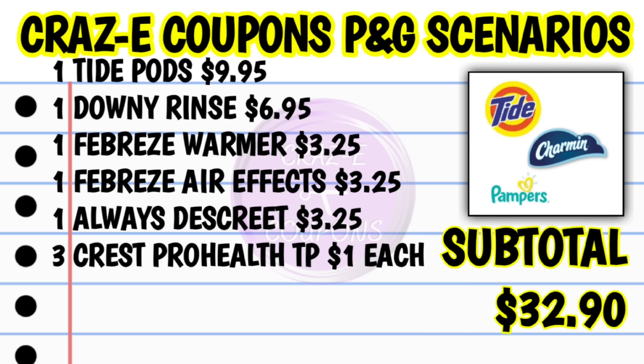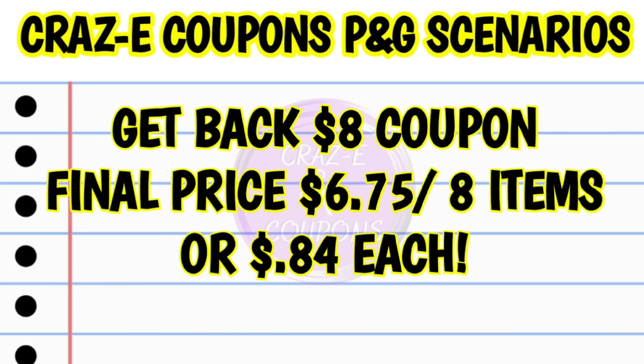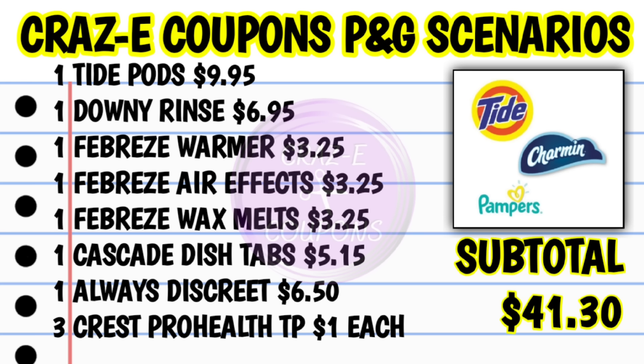Next up — Spend $30, Get Back $8: pick up one Tide Pods at $9.95, one Downy Rinse Aid at $6.95, one Febreze Warmer at $3.25, one Febreze Spray at $3.25, one Always Discreet at $3.25, and three Crest Pro Health toothpaste at $1 each. That puts your subtotal at $32.90. After coupons are applied, you're paying $14.75 out of pocket, but then you get $8 back — making your final price $6.75 for all eight items.